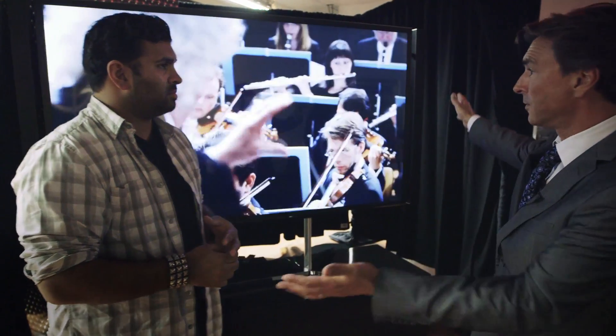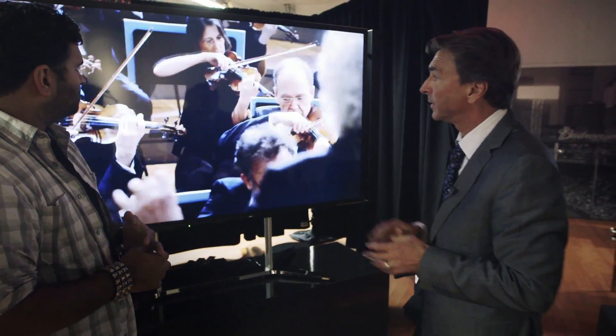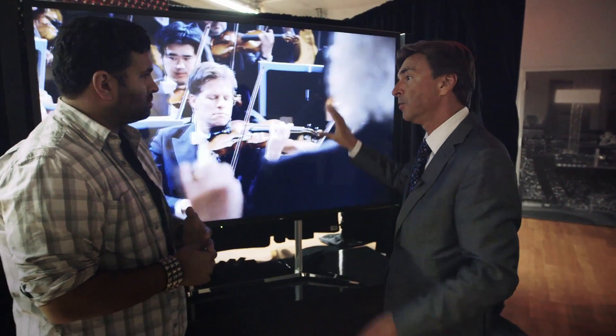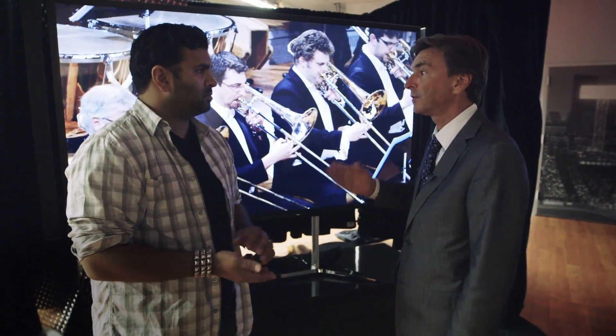It's a large TV, 84 inches across on the diameter. But the key here is that this picture you're seeing is 4 times the resolution of Full HD, which gives us the ability to give this a completely immersive picture.